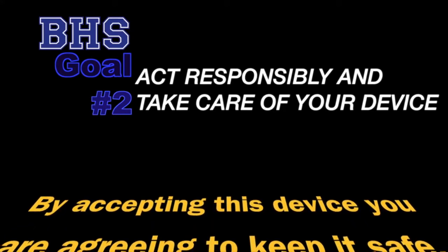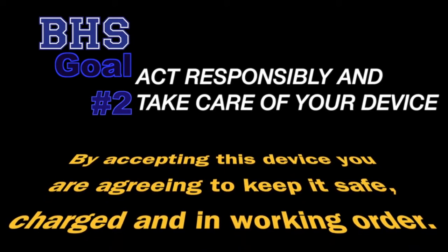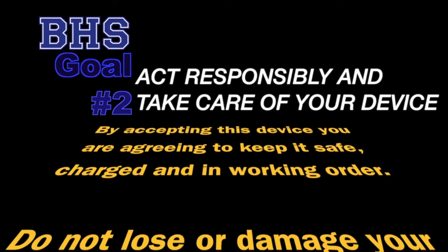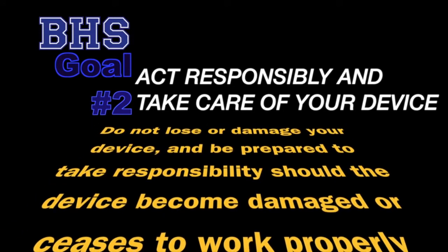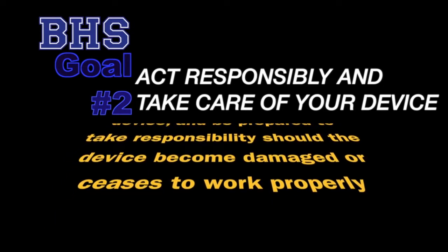Number two: act responsibly and take care of your device. By accepting this device, you are agreeing to keep it safe, charged, and in working order. Do not lose or damage your device and be prepared to take responsibility should the device become damaged or cease to work properly.